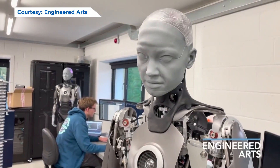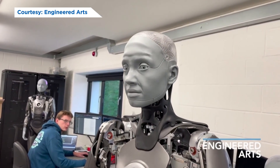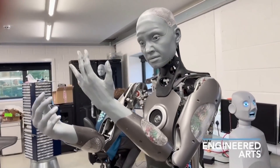I'm standing next to two Amicas. They're our latest generation of humanoid robot designed for human-robot interaction. The reason for making a robot that looks like a person is to interact with people. The human face is a very high bandwidth communication tool, and that's why we've built these expressive robots.